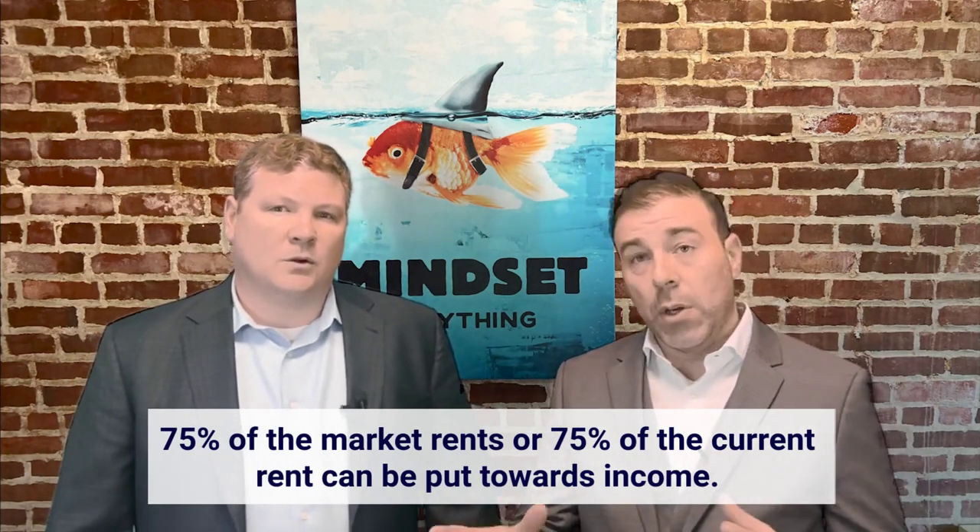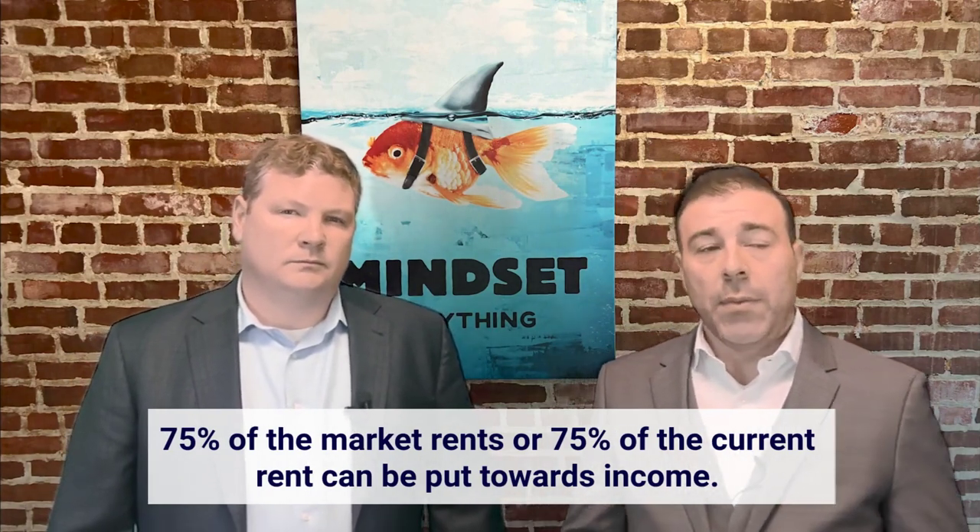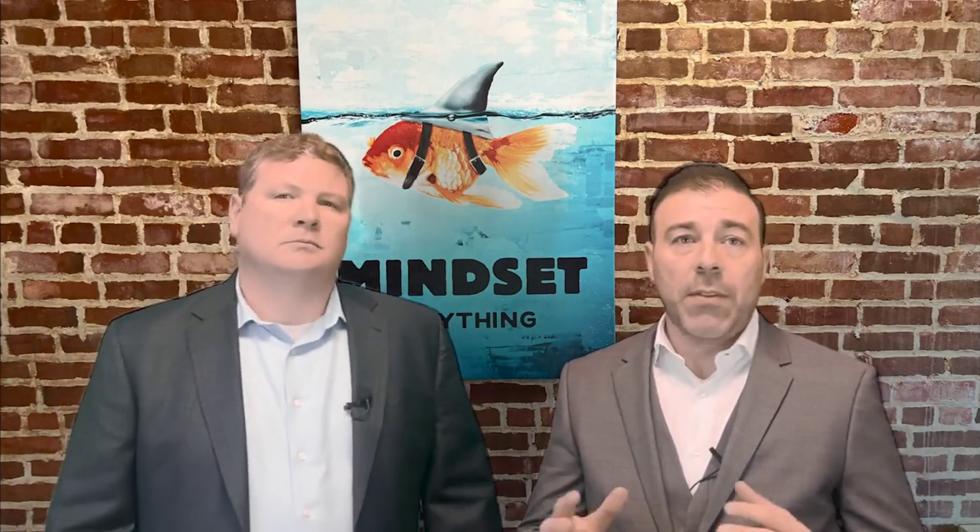A common question is whether rent can be put towards your income when buying a multifamily property. Absolutely — 75% of the market rents or 75% of the current rent can be put towards the income. If the property is currently rented, most likely the bank will need to see that lease. This does not change based on how much you put down — it will always be 75% of the lower of market or actual rents.